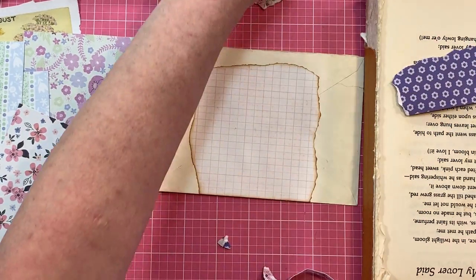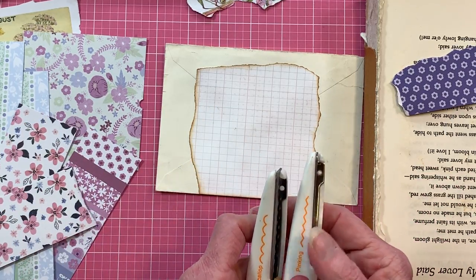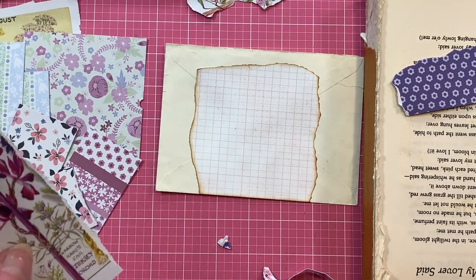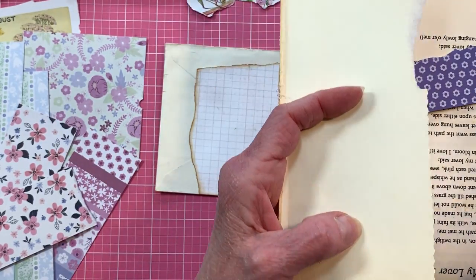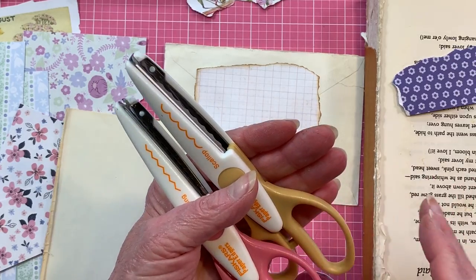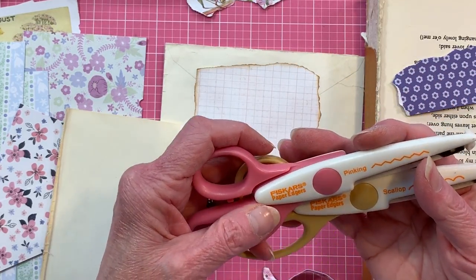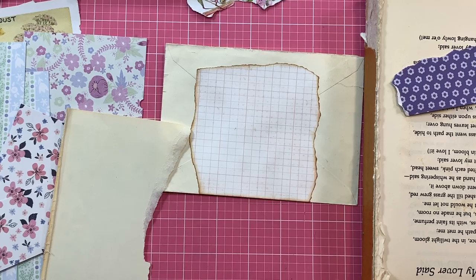I wanted to show you what I found. I know most of you probably watch Gail — she has a pair of old scissors that she uses to make the edges look shaggy. You just take these and cut them and it gives them more of an up-and-down shaggy look. I got both of these for $3.50 at Walmart. I threw all my old Creative Memory ones away. These are by Fiskars, so we all know who they are, and you can find them just about anywhere.